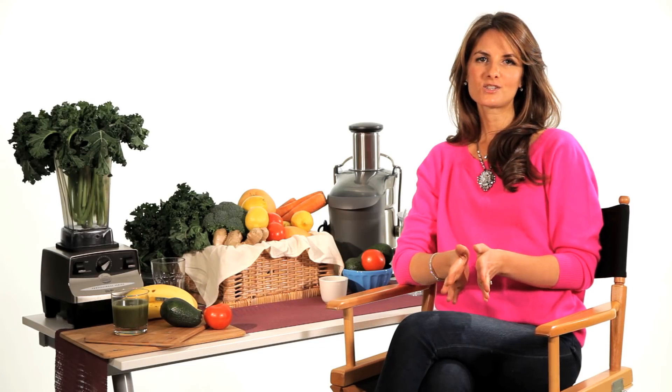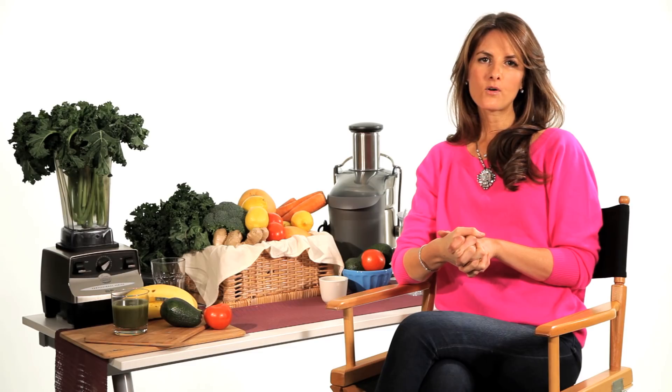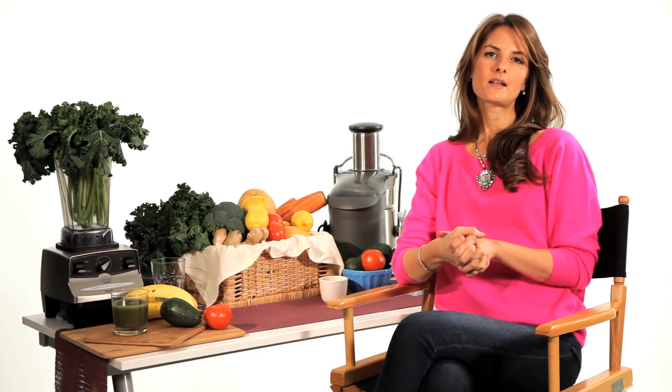If you're going to sauté vegetables, I recommend using a little bit of organic butter or coconut oil over any other oil, because most oils will mutate at high temperatures. Olive oil included is not a beneficial oil to cook with — it's better to use a little bit of butter.